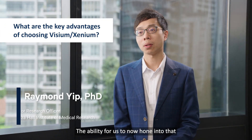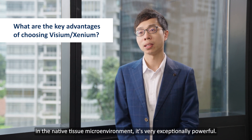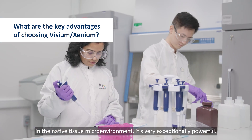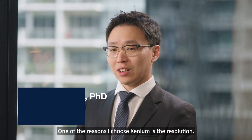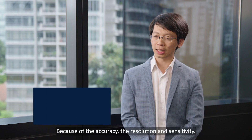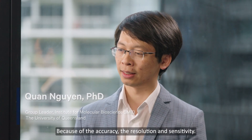The ability to hone into that single-cell resolution and to measure individual ionic molecules in a native tissue microenvironment is very exceptionally powerful. One of the reasons I chose Xenium is the resolution — because the resolution of Xenium is very powerful, because of the accuracy, the resolution and sensitivity.